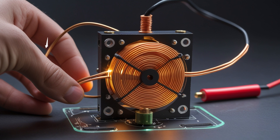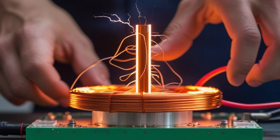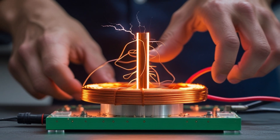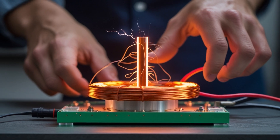Today, my mini-generator sits on a shelf — quiet, modest, yet symbolic. It's not perfect. It doesn't run forever. But it represents something much greater: a glimpse into a future powered by human curiosity rather than fossil fuels. Innovation doesn't begin with answers — it begins with questions, the kind that make you stay up at night, chasing invisible energy in the dark. The real power isn't in the machine; it's in the mind that dares to build it.